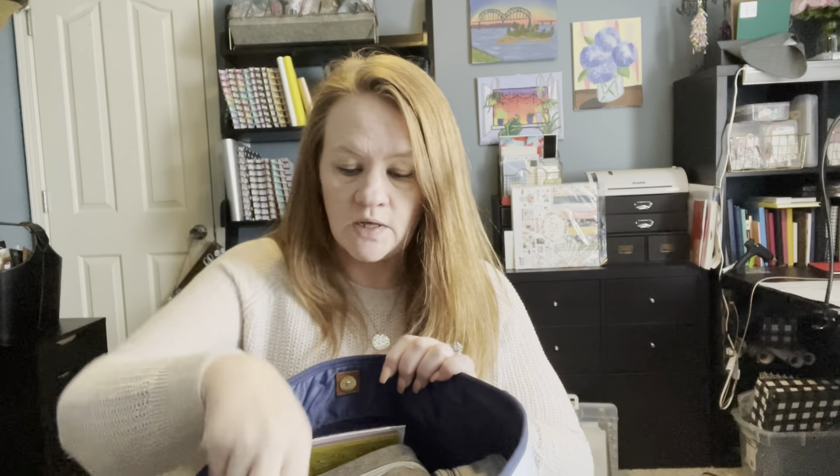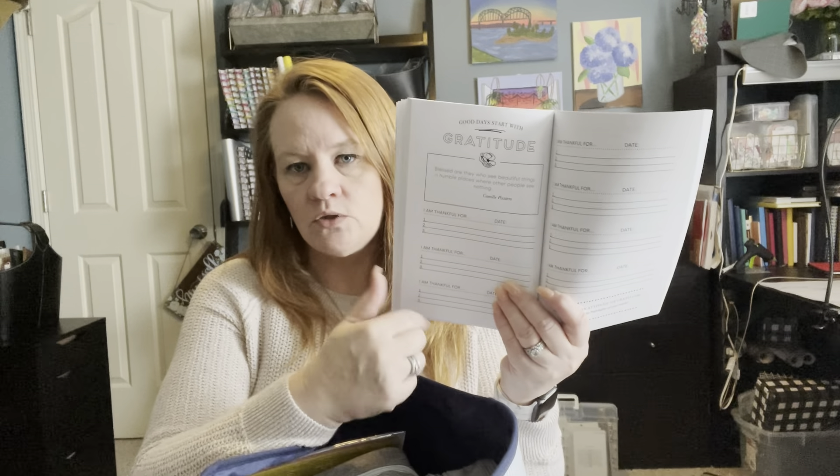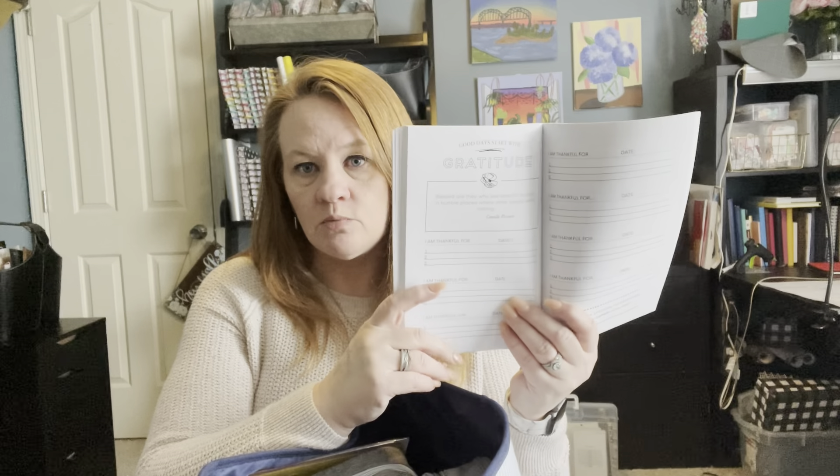I'm a big journaler so that's why there's so many in here. This one I also keep in here — it is my 'Good Day Starts with Gratitude' journal. For every week you just go in day by day and fill in three things that you're grateful for, and I do this every morning to remind me that no matter what the day is going to bring, there's always something to be grateful for.